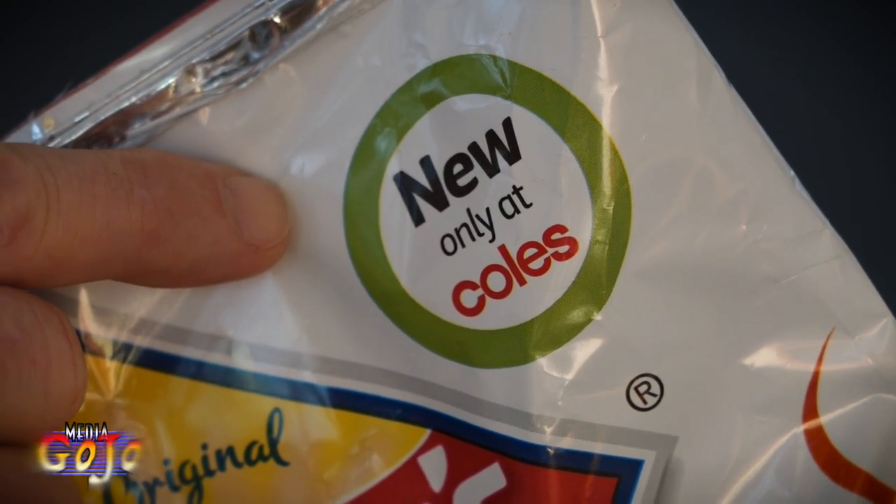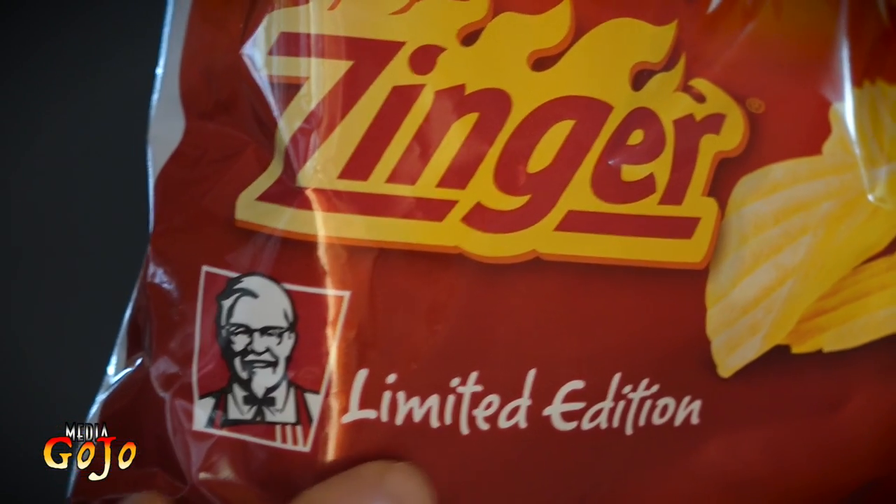Smith's Crisps plus KFC Zinger Seasoning — try to say that quickly! I've been down to the local Coles supermarket and I was able to get the last packet on the shelf of these limited edition crisps — chips, whatever you're going to call them — from Smith's with the KFC Zinger Seasoning. A fascinating little combination. I wonder what it tastes like and how much Zinger is actually there. From about September the 18th it will also be available in KFC outlets.